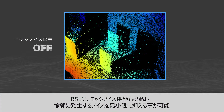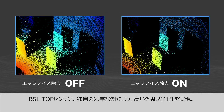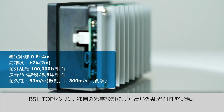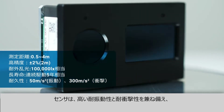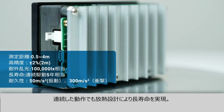The B5L also offers built-in edge noise reduction that minimizes noise and false detections. The B5L time-of-flight sensor offers high precision in all environments, with optimized optical design to provide ambient light immunity for accurate measurements, even in direct sunlight. The sensor ensures high vibration and impact resistance, and has a thermally enhanced design for long life while in continuous operation.